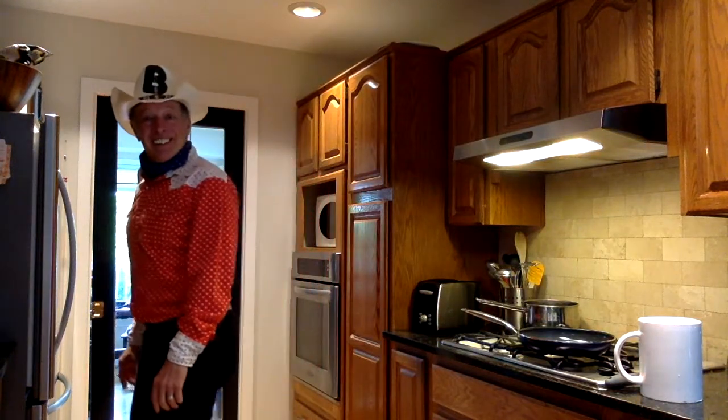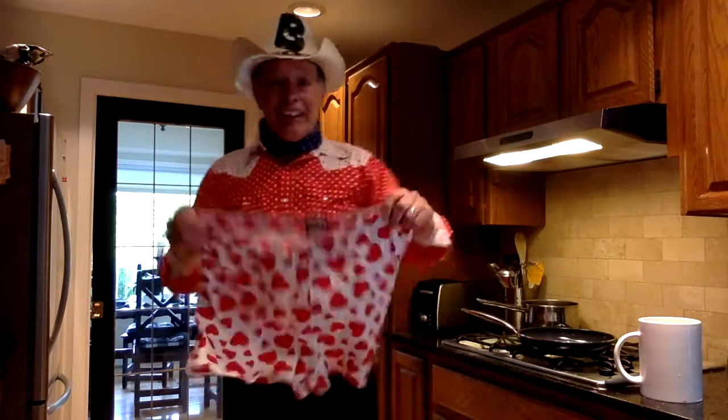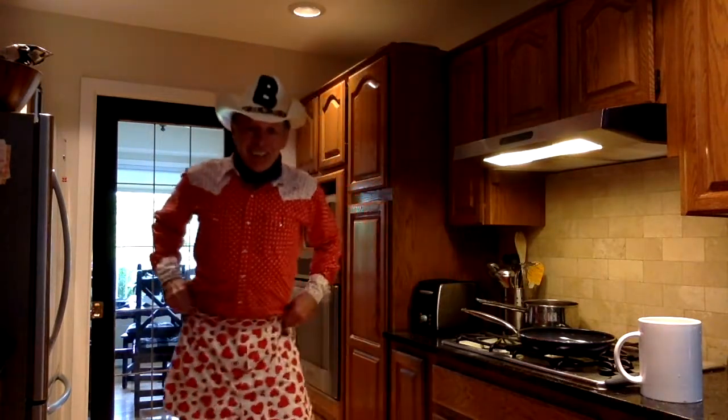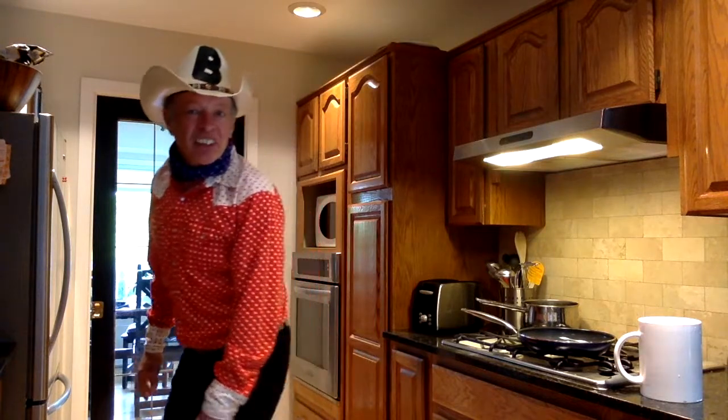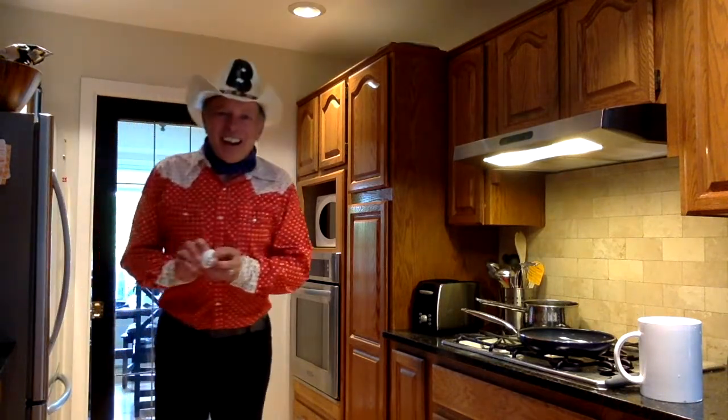Let me head back to the fridge and pick up an egg. Where's my egg? Let me grab an egg right here — got myself a brand new spanking new egg. It's got the letter E on it. Convenient — just so I know it's an egg. It's got an E: egg, egg. Otherwise, I wouldn't know.